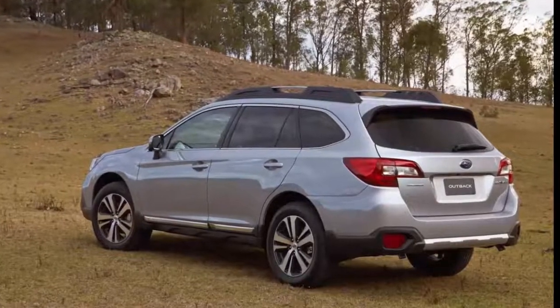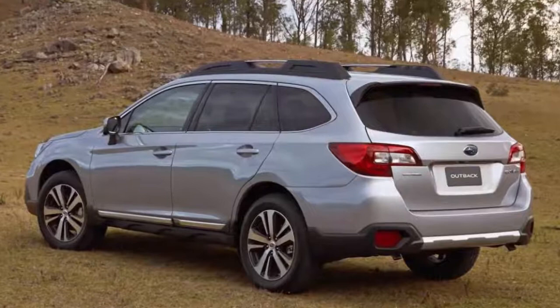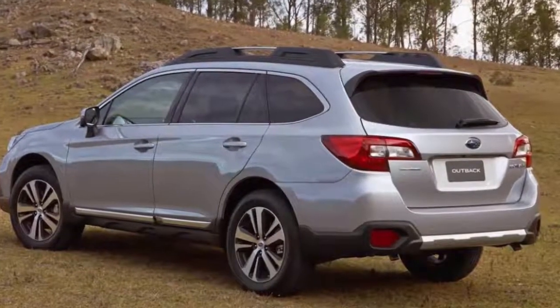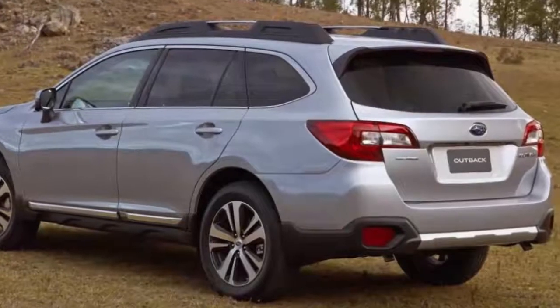The 2018 model year Subaru Outback range has landed in Australia, bringing in some styling tweaks, advances in technology, and refinements to the powertrain and suspension.